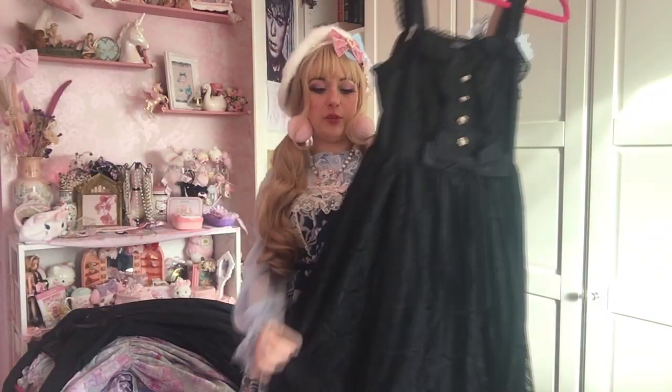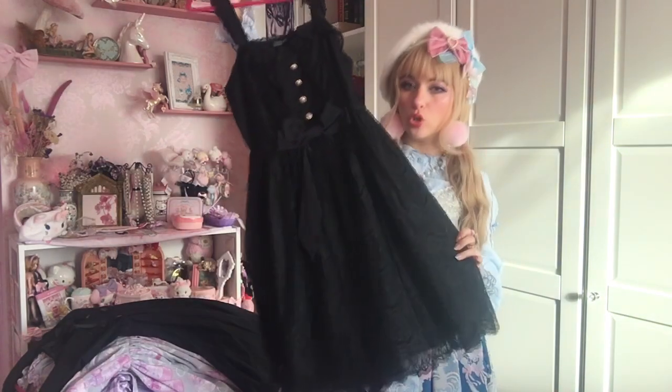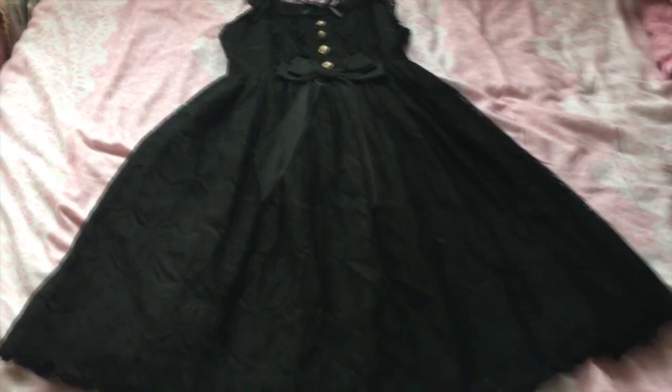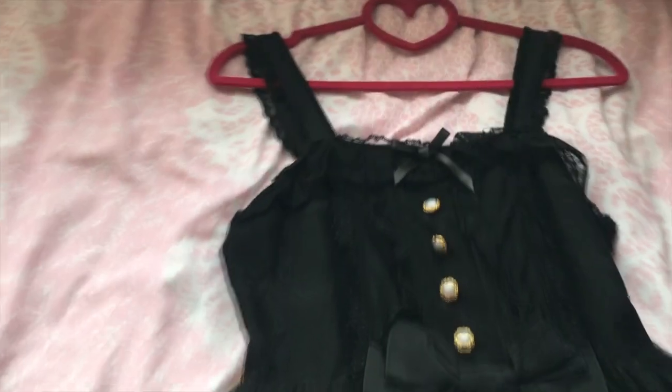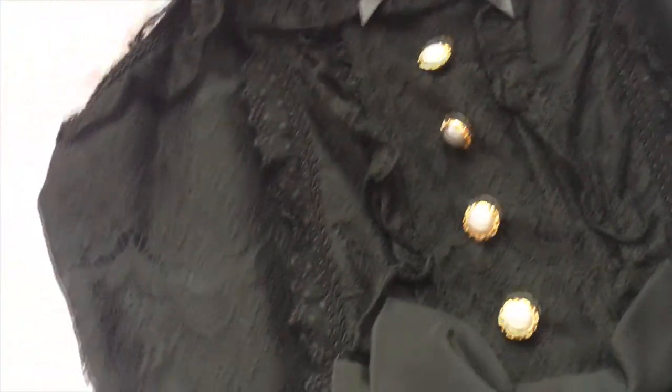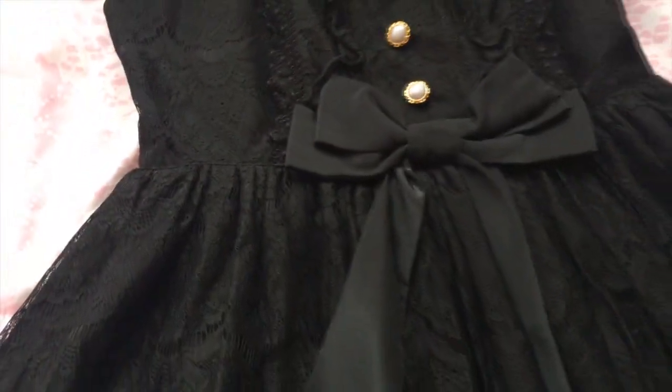This is the Antique Doll JSK in black by Angelic Pretty — again, it's another one that's hard to keep uncreased in the wardrobe. Here's the back. It's another simple and elegant JSK, and I think everyone needs a simple dress in their wardrobe because you can do a lot more with simpler dresses — you could wear this vintage, a little alarming, gothic.